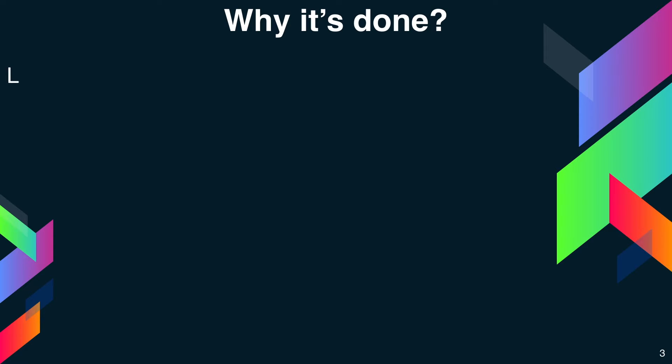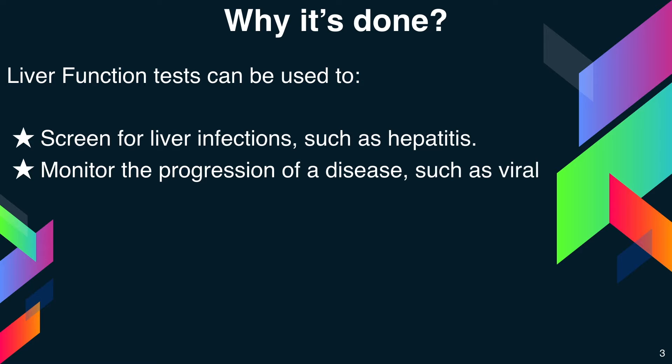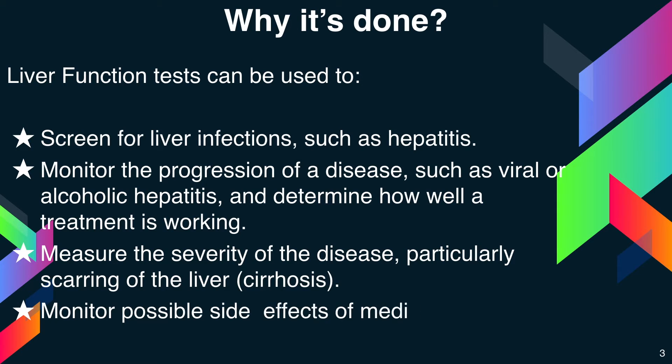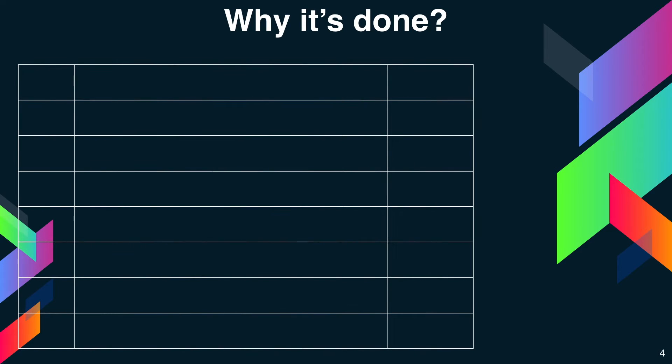Liver function tests can be used to screen for liver infections such as hepatitis, monitor the progression of a disease such as viral or alcoholic hepatitis, and determine how well a treatment is working. They also measure the severity of disease, particularly scarring of the liver (cirrhosis), and monitor possible side effects of medicine. Levels that are higher or lower than normal can indicate liver problems.